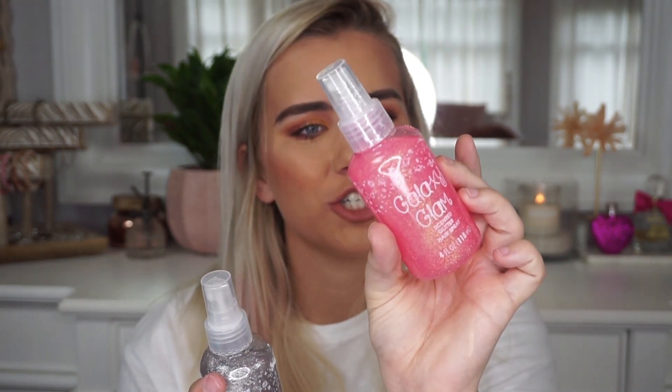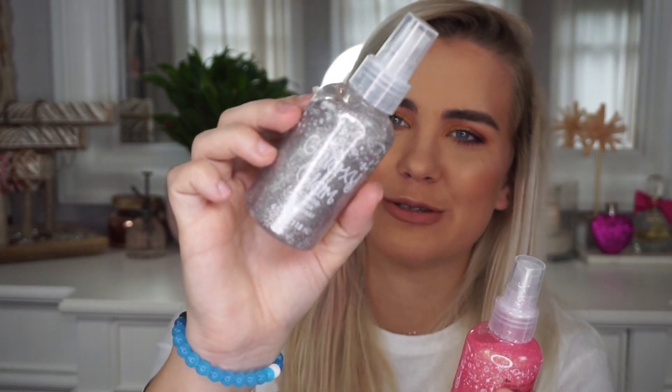Now we've got a ton of glitter items. I got these Galaxy Glam Scented Glitter Hair Sprays — one pink and one silver. I'm not sure what either is supposed to be scented like, but it says they're cruelty-free and paraben-free which is great. I smelled it — doesn't really smell good but doesn't smell bad either. These were a couple of dollars each, I think maybe three or four dollars each.